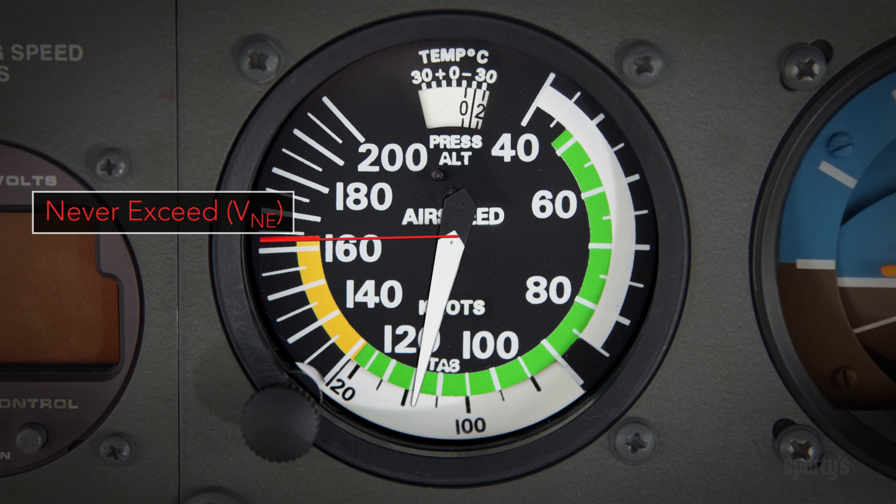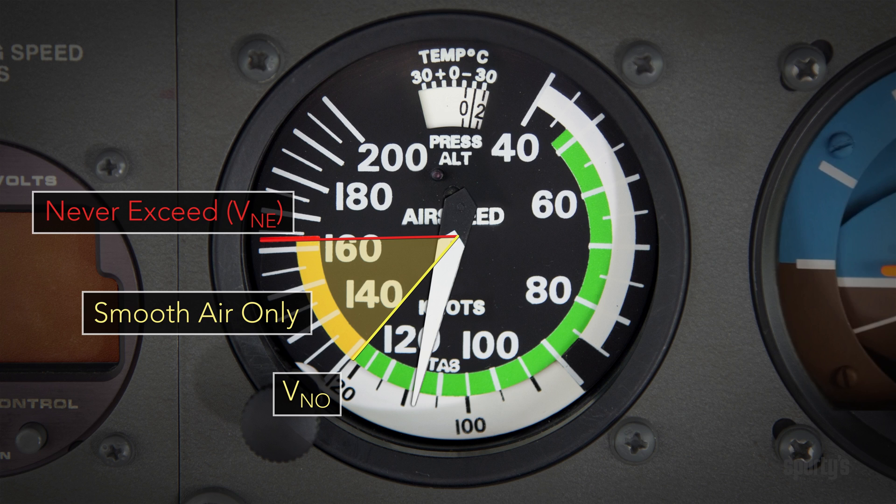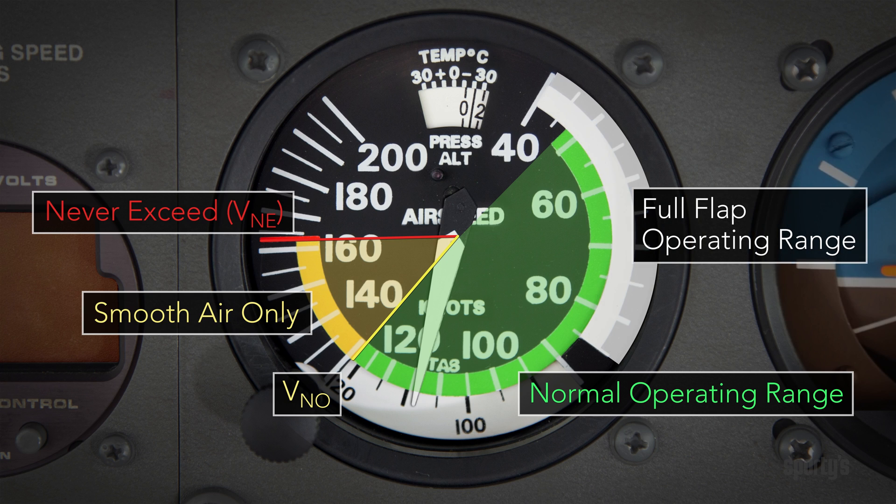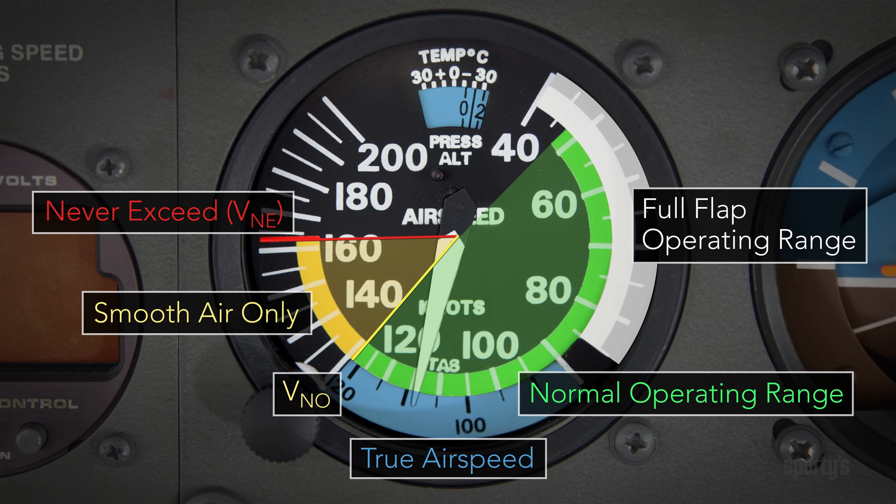The speed marked by the red line should never be exceeded. You should only fly at airspeeds in the yellow arc in smooth air. The green arc denotes the normal operating airspeed range. The white arc is the flaps operating range, and the two windows are used in determining true airspeed, which you'll find out about later.